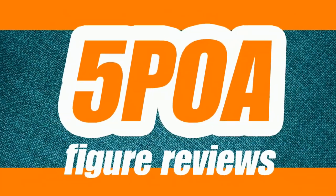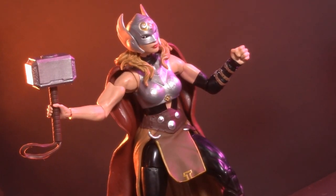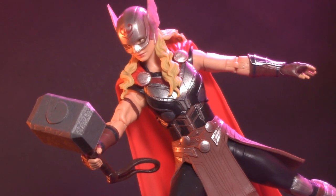I'm Jason, and if you enjoy my content, please like, share, subscribe, do all the YouTube rigmarole. In this corner, the 2017 Mighty Thor from the Gladiator Hulk Build-A-Figure Wave, and in this corner, the Mighty Thor from the Love and Thunder Korg Wave.